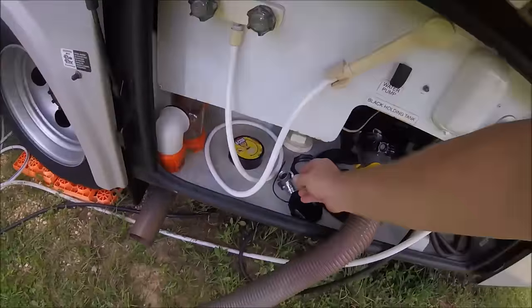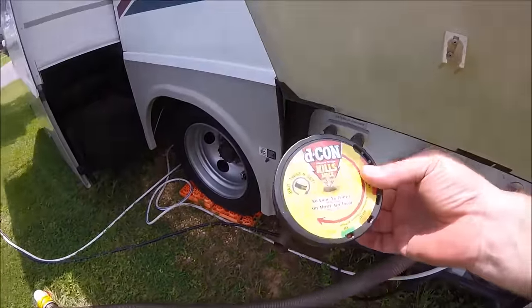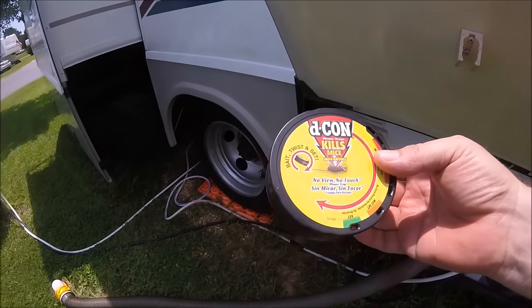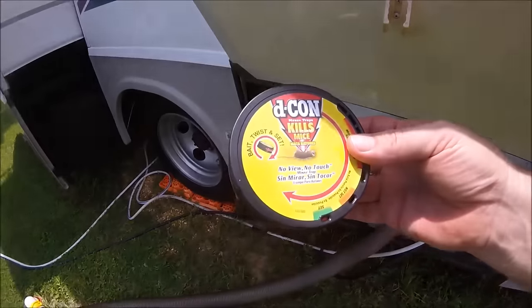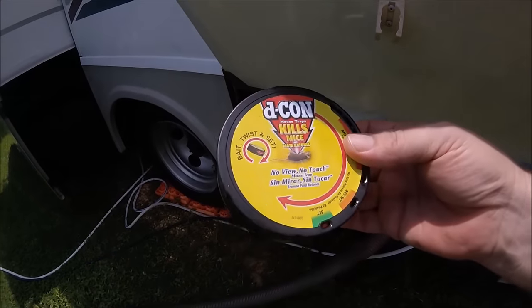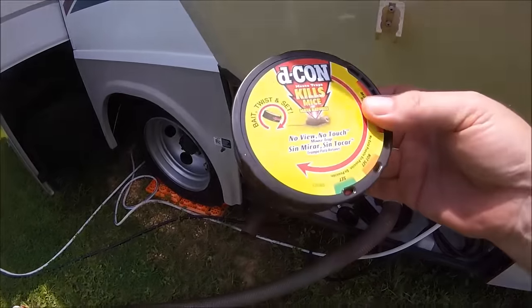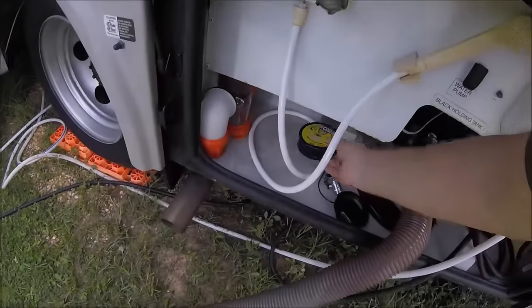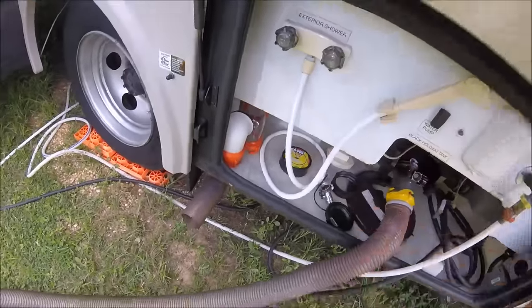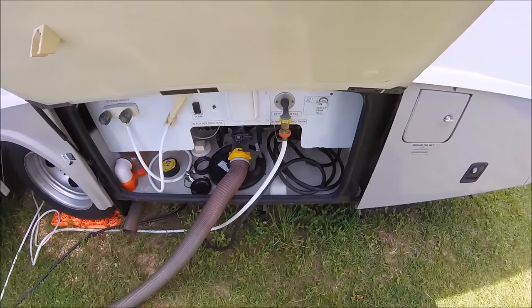To make a long story short, I purchased a Decon mouse killer, put some cheese in it, set the bait, and placed one in the basement and one inside the rig. The one in the basement actually caught the mouse within a few hours. I still have one set in the basement just in case another one decides to visit.